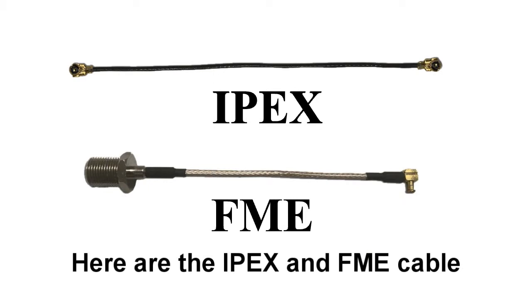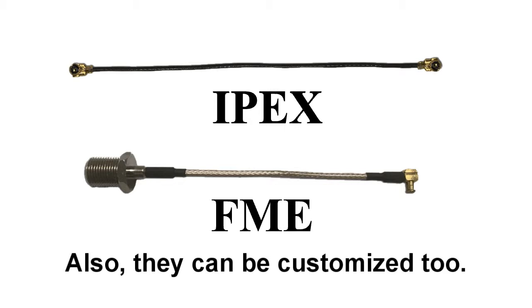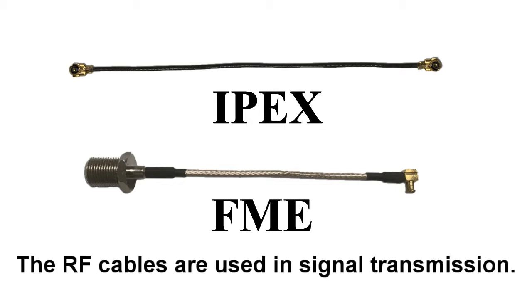Here are the IPs and FME cables. They can be customized too. The RF cables are used in signal transmission.